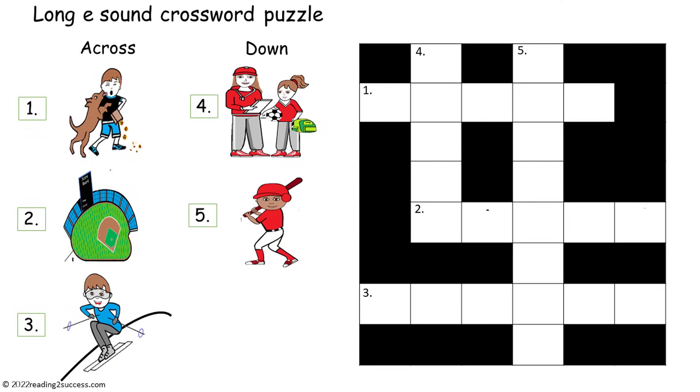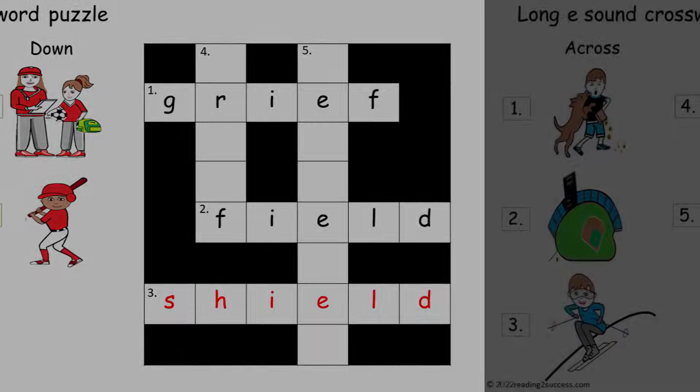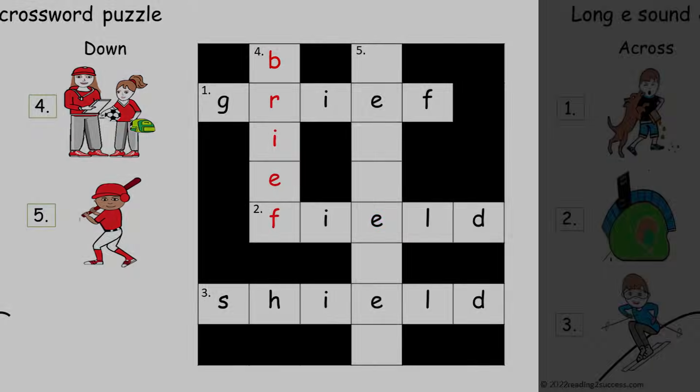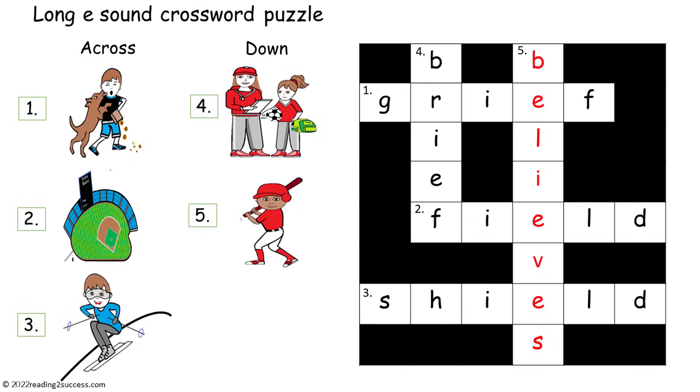Now have kids complete the long E sound crossword puzzle. One across: grief, G-R-I-E-F. Two across: field, F-I-E-L-D. Three across: shield, S-H-I-E-L-D. Four down: brief, B-R-I-E-F. Five down: believes, B-E-L-I-E-V-E-S. And this is the completed long E sound crossword puzzle.